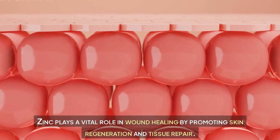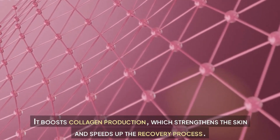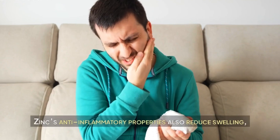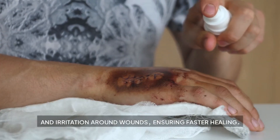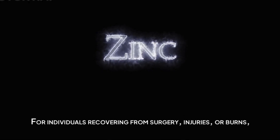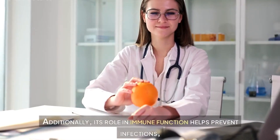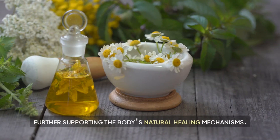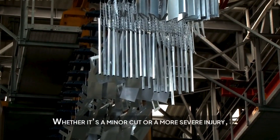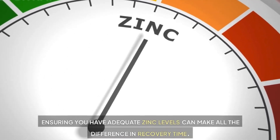How zinc speeds up wound healing. Zinc plays a vital role in wound healing by promoting skin regeneration and tissue repair. It boosts collagen production, which strengthens the skin and speeds up the recovery process. Zinc's anti-inflammatory properties also reduce swelling and irritation around wounds. For individuals recovering from surgery, injuries, or burns, zinc supplementation can be especially beneficial. Its role in immune function also helps prevent infections, further supporting the body's natural healing mechanisms — whether it's a minor cut or a more severe injury.